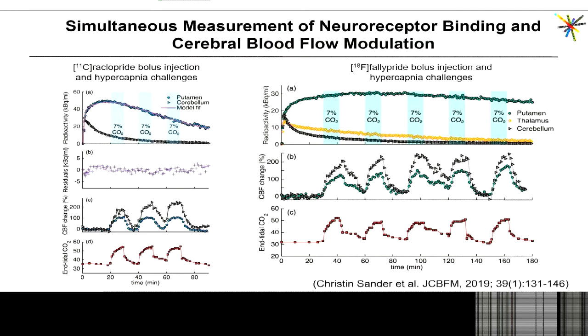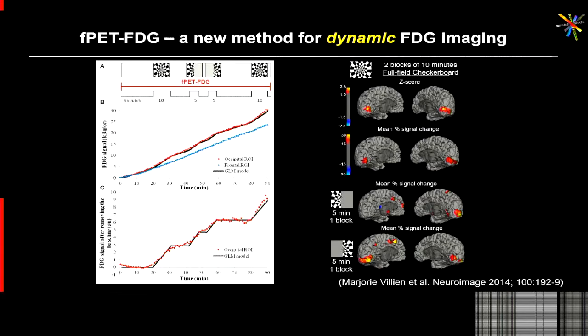More recent work from Christine addressed another debate in the field: whether changes in cerebral blood flow actually affect the kinetics of radiotracers — the delivery, washout, and so on. She performed studies using a hypercapnia challenge and assessed changes in CBF using fMRI. As you can see from this experiment, the changes are quite dramatic — up to 200% changes in CBV — but there was virtually no effect on the raclopride or fallypride data simultaneously acquired.